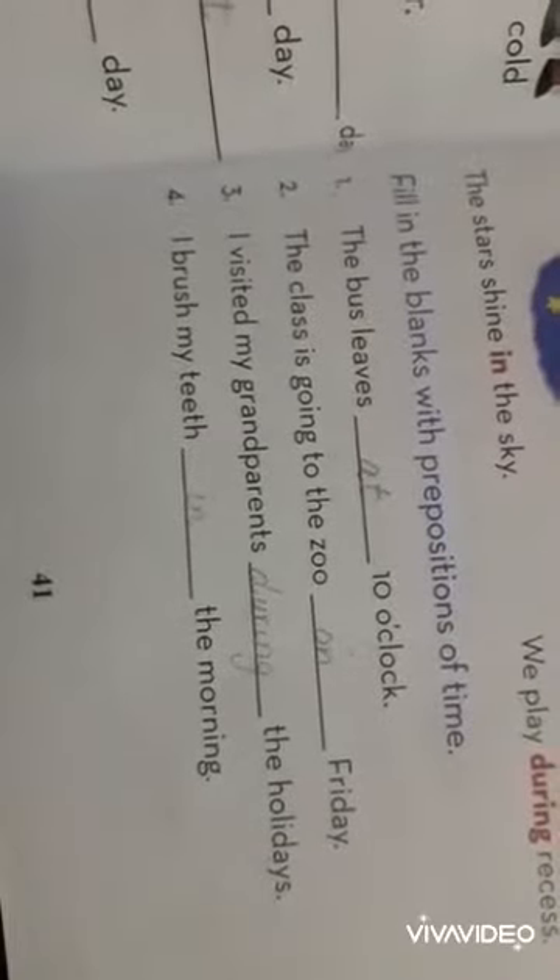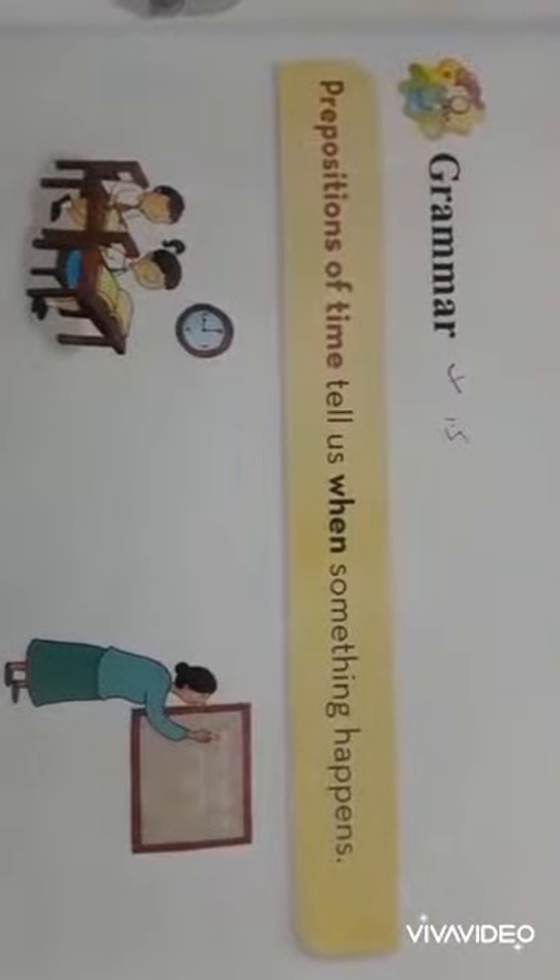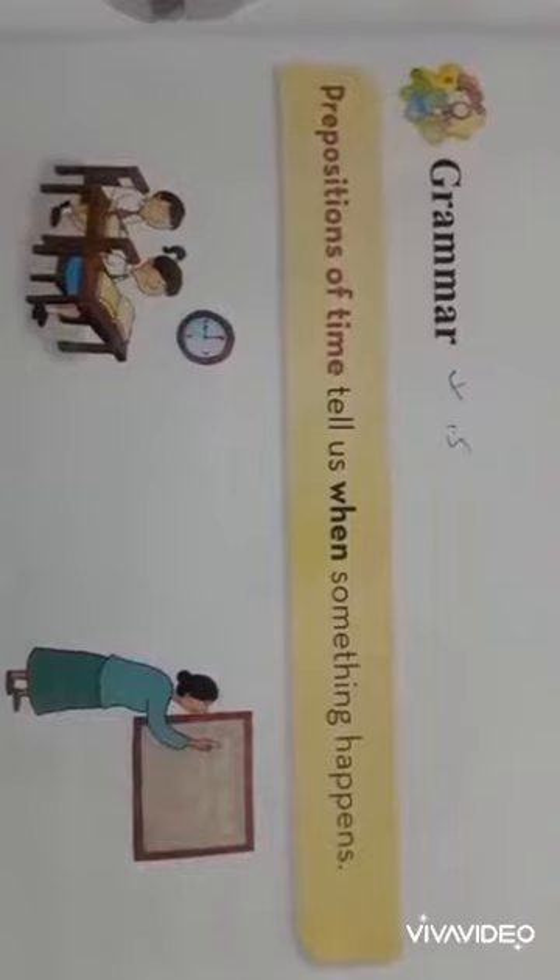Hello students, how are you? Today we are going to do page number 41 of unit number 4, The Rainbow. Our today's topic is grammar: prepositions of time.